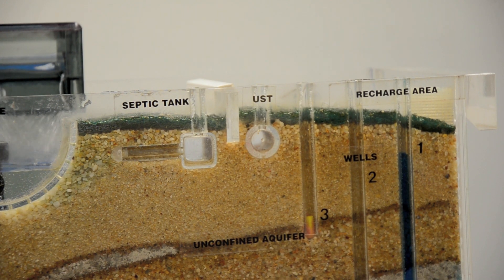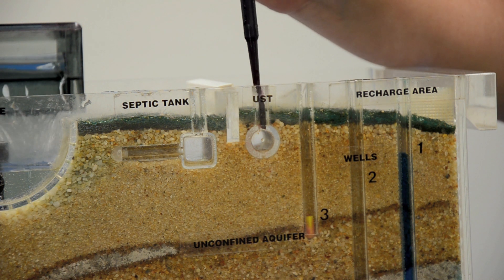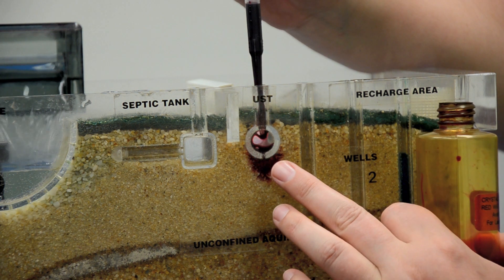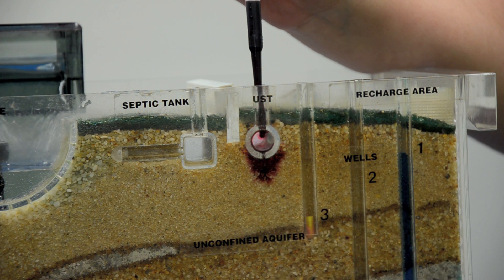Let's look at how contamination can happen. We'll now use this red dye to demonstrate a leaking underground gas, diesel or home heating fuel tank. You'll notice how the red dye is leaking into the aquifer.